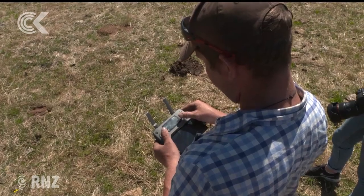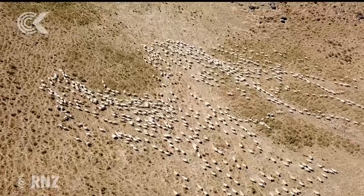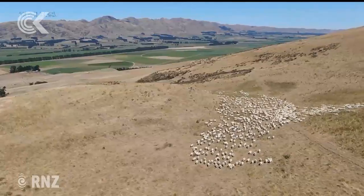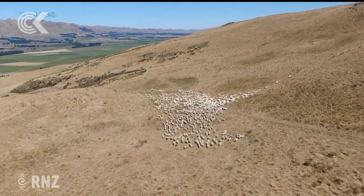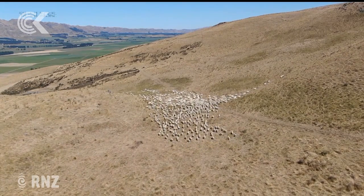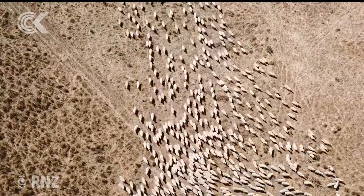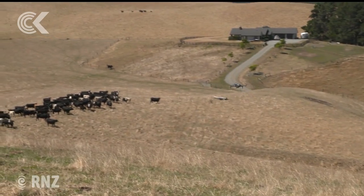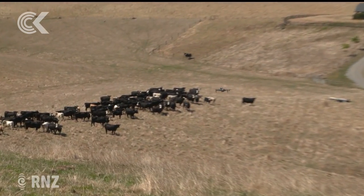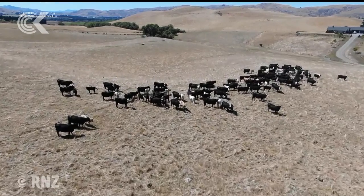Corey Lambeth says while old-school farmers may consider it lazy, they should think about a drone as saving them time and money. Over Christmas, me and my partner heard the cows mooing and flew over to find the water trough was broken. It took me 30 minutes from finding it to actually fixing it, saving me driving to each individual paddock to check each trough. Mr Lambeth's employer, farm owner Ben Crosley, tends to agree — the fourth-generation farmer has now bought one for himself too.